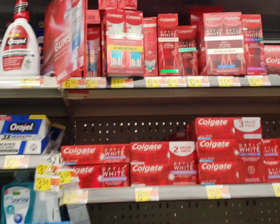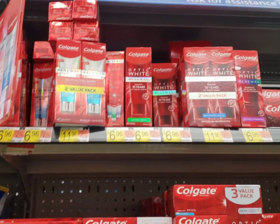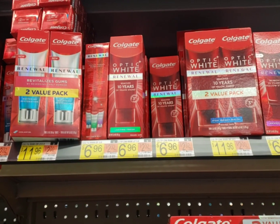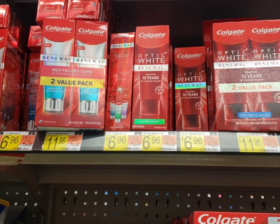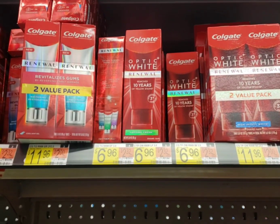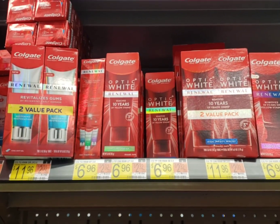Ibotta is legit playing games with me. Before I left to come to the store, I made sure that this Colgate rebate was on my app. It was — I clipped it and everything — and now it's not showing up. Anyway, it's $6.96. We have these 50-cent coupons in the 4/11 Smart Source. There is a $5 rebate on Ibotta for it, and also 300 Shopkick points. You end up paying less than a dollar for the toothpaste, but I guess I won't be doing this deal again because my rebate is missing.